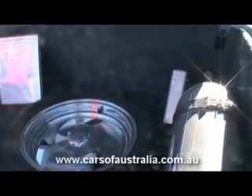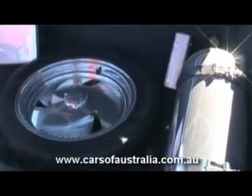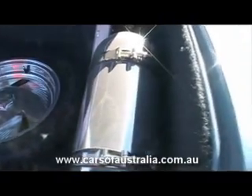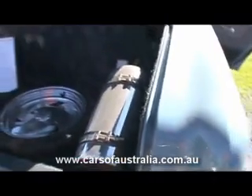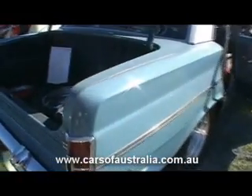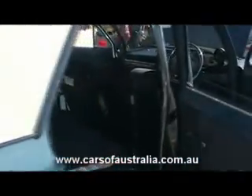I polished the nitrous oxide bottle myself in the shed at home, for appearance in the car. It's basically pretty hard effort to keep this car up to scratch in this condition.